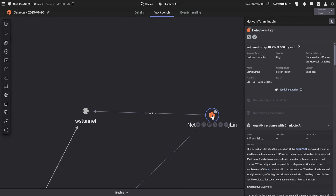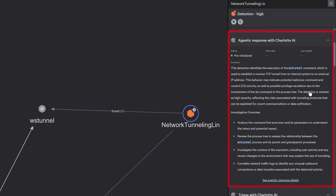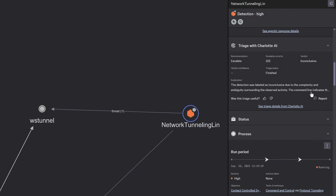This is where Charlotte AI transforms the investigation. Charlotte's agentic response launches the autonomous investigation, enabling it to generate questions, answer them iteratively, and explain its reasoning. Trained on expert analyst workflows, it delivers investigative depth in minutes, not hours. Charlotte then provides triage recommendations based on how Falcon Complete analysts handle similar detections, giving frontline analysts clear guidance on the critical first steps.